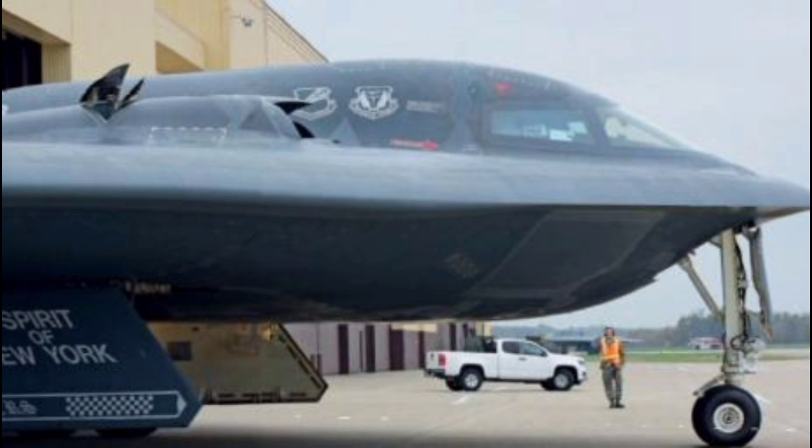Over the years, the B-2 has gained a legendary status. It's often featured in military parades, flyovers, and Hollywood films. But behind its sleek silhouette lies the story of strategic dominance, innovation, and global reach. It has acted as both a deterrent and a tool of precision strike, often delivering the first blow in high-stakes operations.